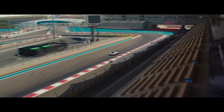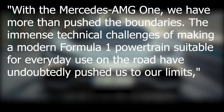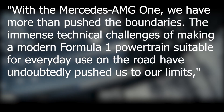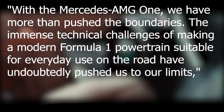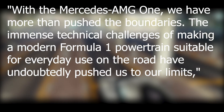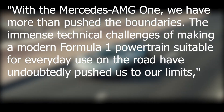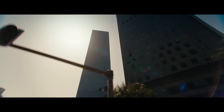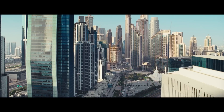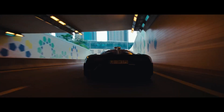Making it legal for road use is a challenge. The chairman of the management board at Mercedes said: with the Mercedes AMG1, we have more than pushed the boundaries. The immense technical challenges of making a modern Formula 1 power train suitable for everyday use on the road have undoubtedly pushed us to our limits. And the team behind this car actually almost gave up on multiple occasions as they thought it would be impossible to implement.